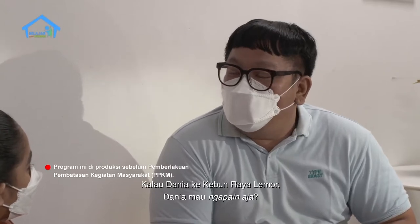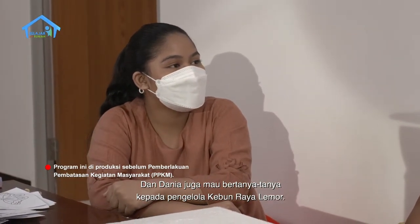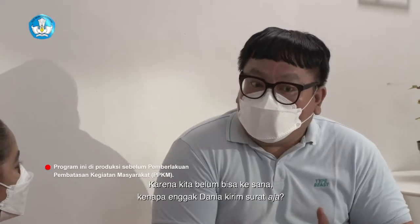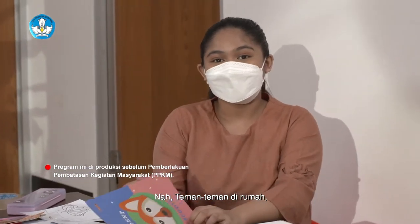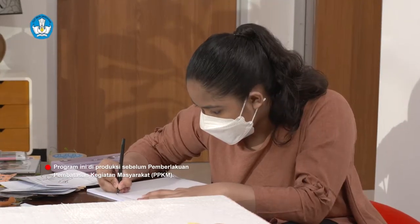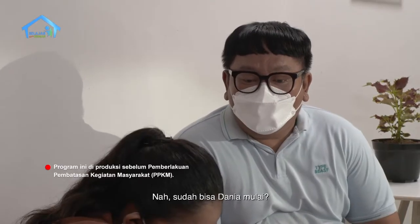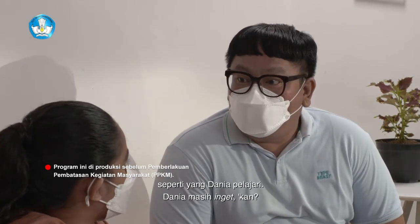Kalau Dania ke Kebun Raya Lemor, Dania mau menjelajahi semuanya dan bertanya-tanya kepada pengelolanya. Karena kita belum bisa ke sana, kenapa tidak Dania kirim surat saja? Mau banget, kak! Teman-teman di rumah, kita buat juga yuk surat untuk pengelola Kebun Raya Lemor. Tapi jangan lupa gunakan kalimat baku dan efektif ya, seperti yang sudah Dania pelajari.